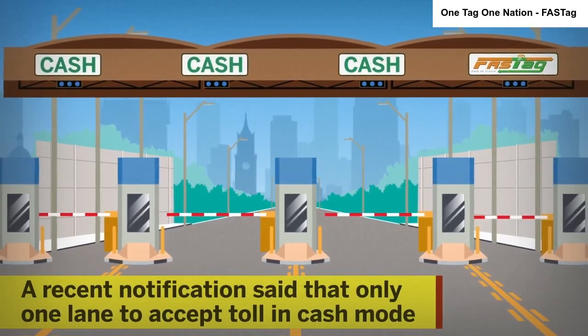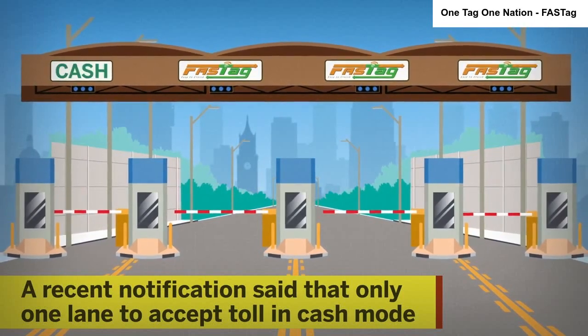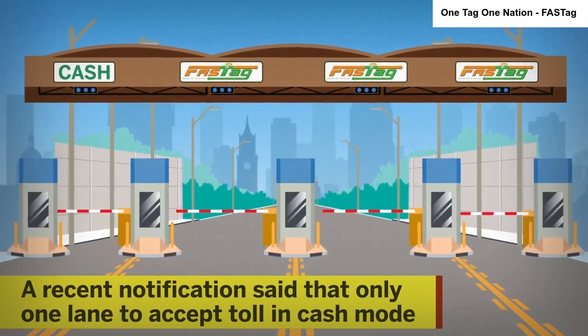A recent notification said that only one lane would be allowed to accept toll in cash mode. This could create an issue for people paying through cash.